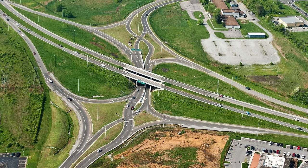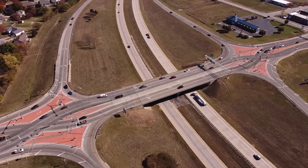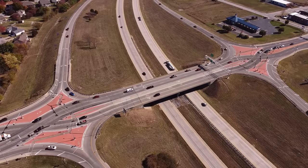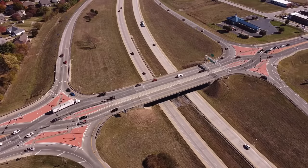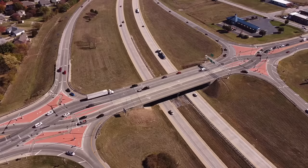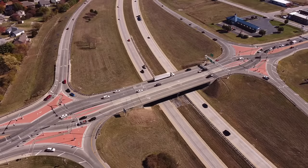So what does the future look like for the diverging diamond interchange? It looks extremely bright. Engineers and planners are well aware of the benefits, and it seems to be considered in every construction project it could apply to. With the rate it's at right now, we will see it as one of the most common designs across the country very soon, and it could become a common secondary design.